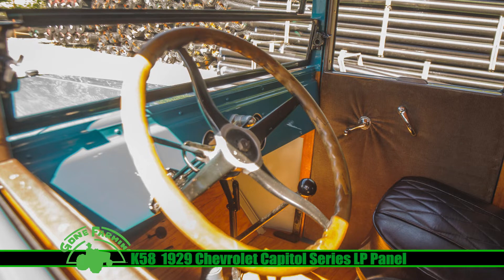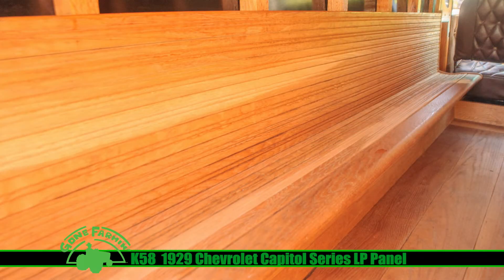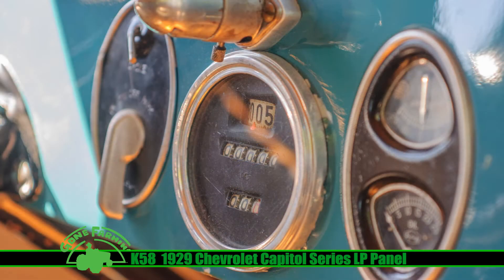An excellent advertising jewel with a vibrant color. One of the last 133 Chevrolet one-ton trucks to get the four-wheel drum brakes in 1928. And this was the final year for the 171 cubic inch engine.